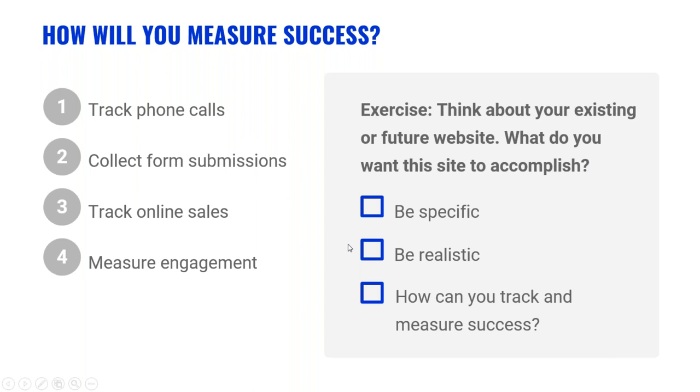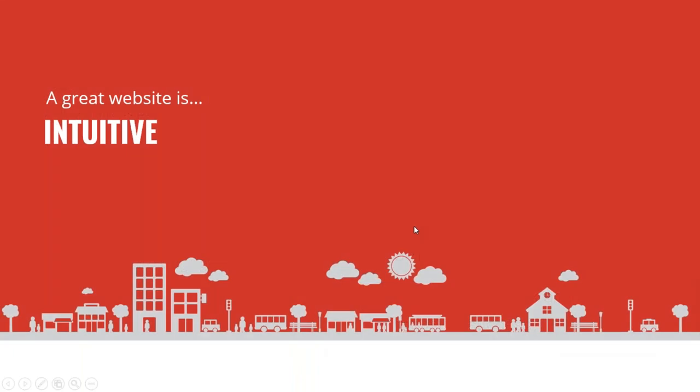Now that we've covered big picture topics including goals, audience, and measurement, let's move on to the actual website. This section is focused on design — not simply how pretty it looks, but how intuitive your design is. Design and functionality go hand in hand. Does your site design naturally lead visitors through a process on the site to accomplish the goals you laid out?